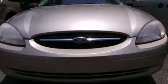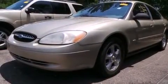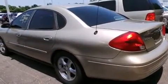Introducing the 2000 Ford Taurus. This four-door sedan provides exceptional value. It features an automatic transmission, front-wheel drive, and a three-liter six-cylinder engine.